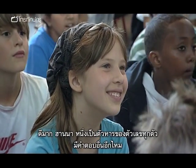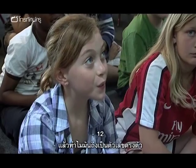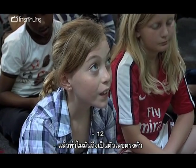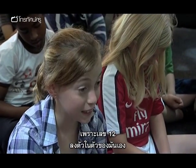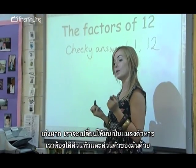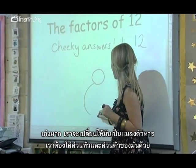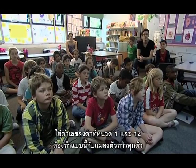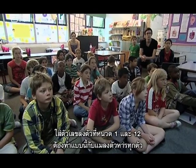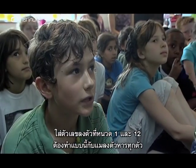Fantastic! 1 is a factor of every number. What other really cheeky answer is there? 12. And why is that a cheeky number, Cheryl? Because 12 fits into 12. Absolutely, good girl. So we're going to transform this into a factor bug. We need a little head and a body, and we're going to make those cheeky answers the antennae — 1 and 12. And that's the same for all factor bugs.